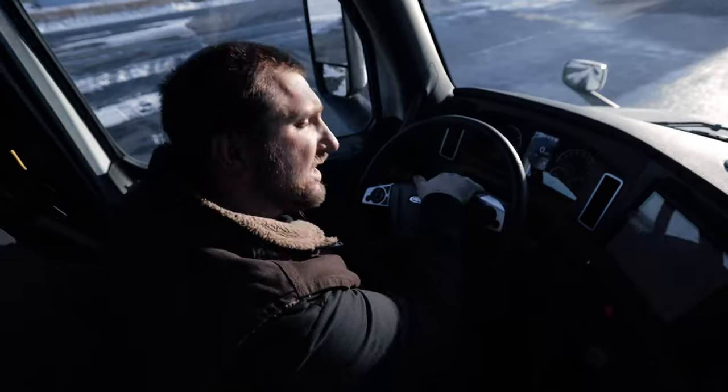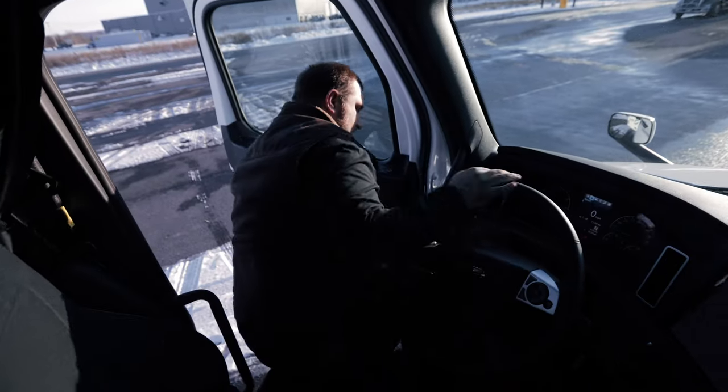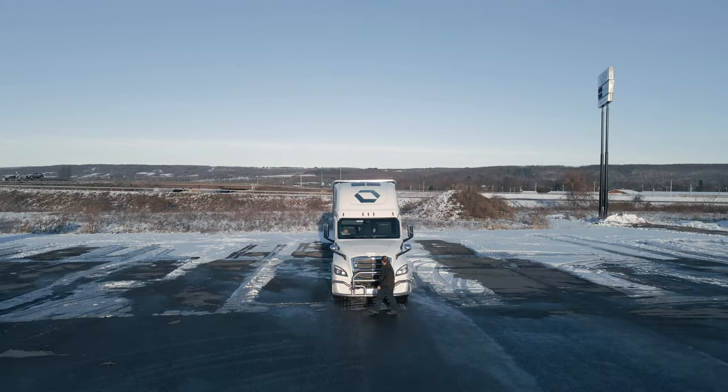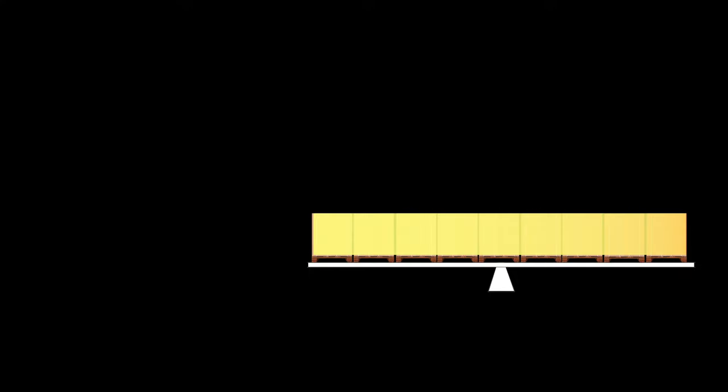Now I'm going to go inside and get the weight ticket. Now that we're getting our weight ticket, let's talk about the science behind weight distribution. Right here we have a seesaw, and the pivot point — which is like the tandems on your trailer — will add some weight to it. As you can see, we are perfectly balanced. Now we're moving our pivot point to the front, which is getting heavier in the rear and lighter in the front.